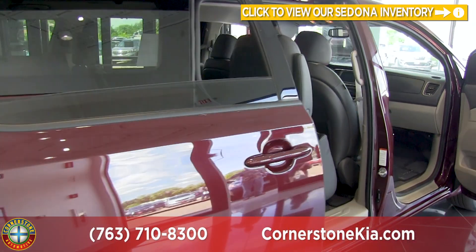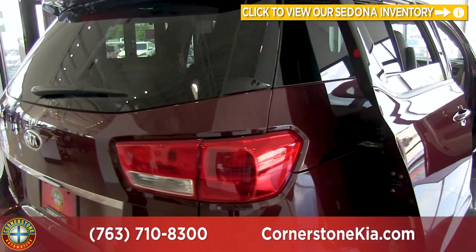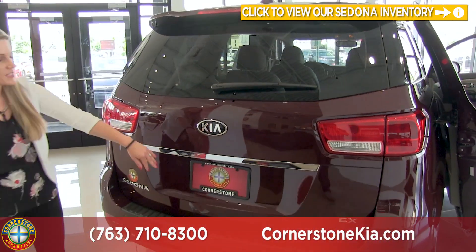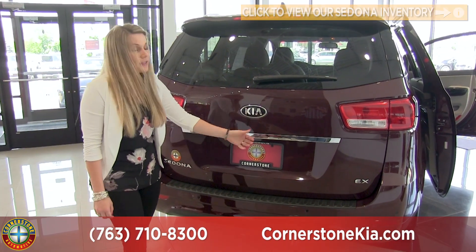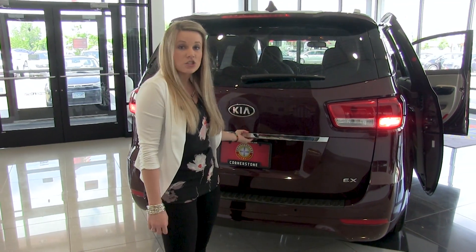Making our way to the back of the Sedona, one of the other safety features we have is your rear backup camera with your rear backup sensors. And then this is a power liftgate, and it is adjustable.